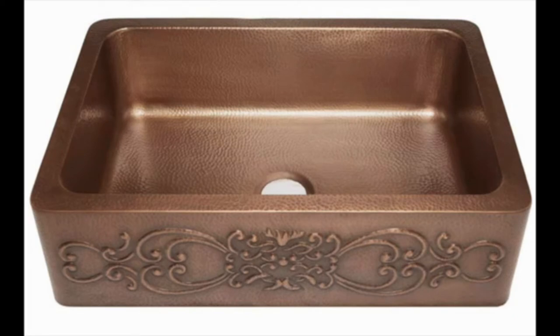Too often people discount copper sinks as an option if they're too understated. However, this sink can fit well into the home of anyone who's looking for a little bit of flair. You can tell that the meticulous craftsmanship through hand embossing really stands out.